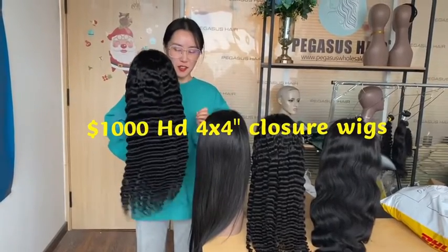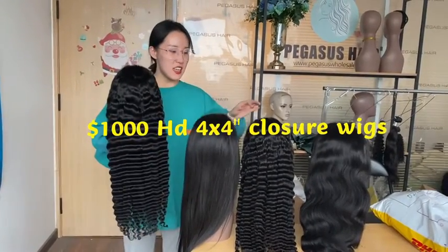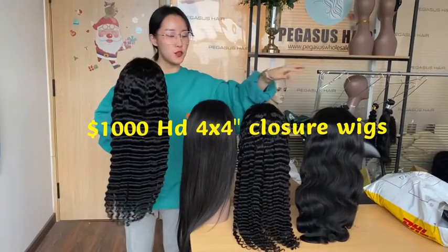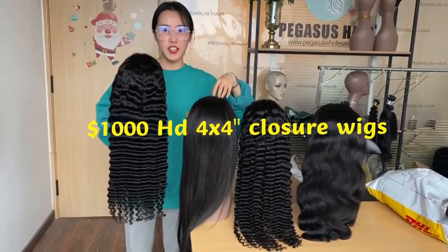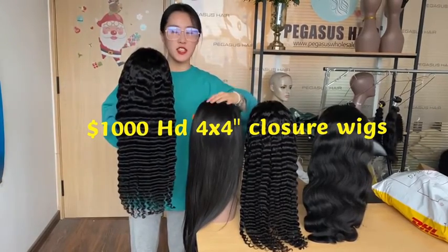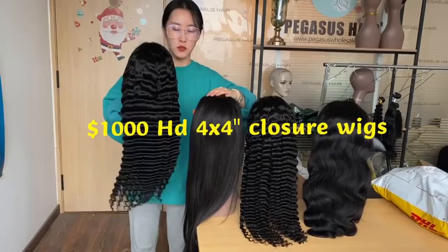Hi, this is Fanny from Pegasus. This is our 4x4 HD closure video for this week. Total is $1,000 for this week without shipping fee and without pay-per fee.